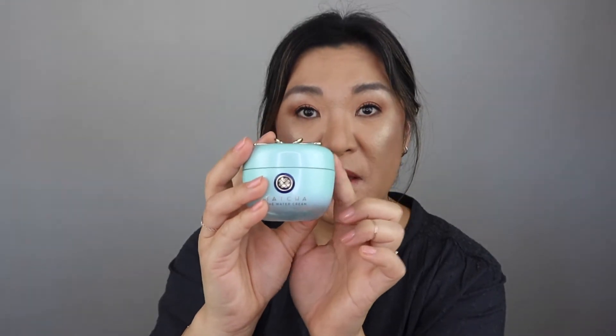I did go through another Tatcha Water Cream and I have one that I'm using now, so I did repurchase this. This is the best cream for me, especially with my oily skin — it's moisturizing yet absorbs quickly and it doesn't produce more oils for me. This is my favorite moisturizer and I already repurchased it.